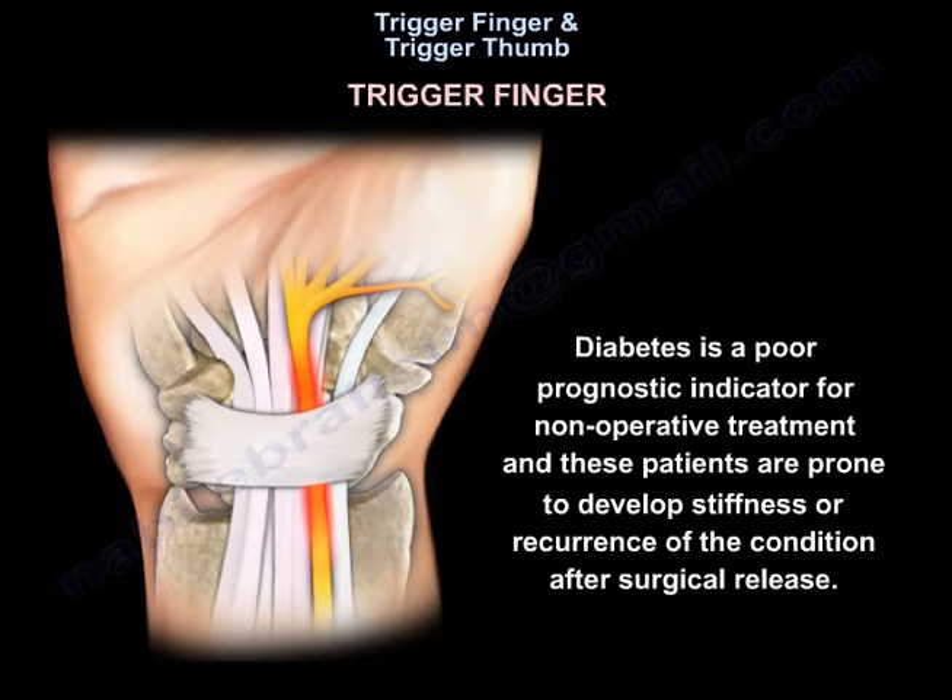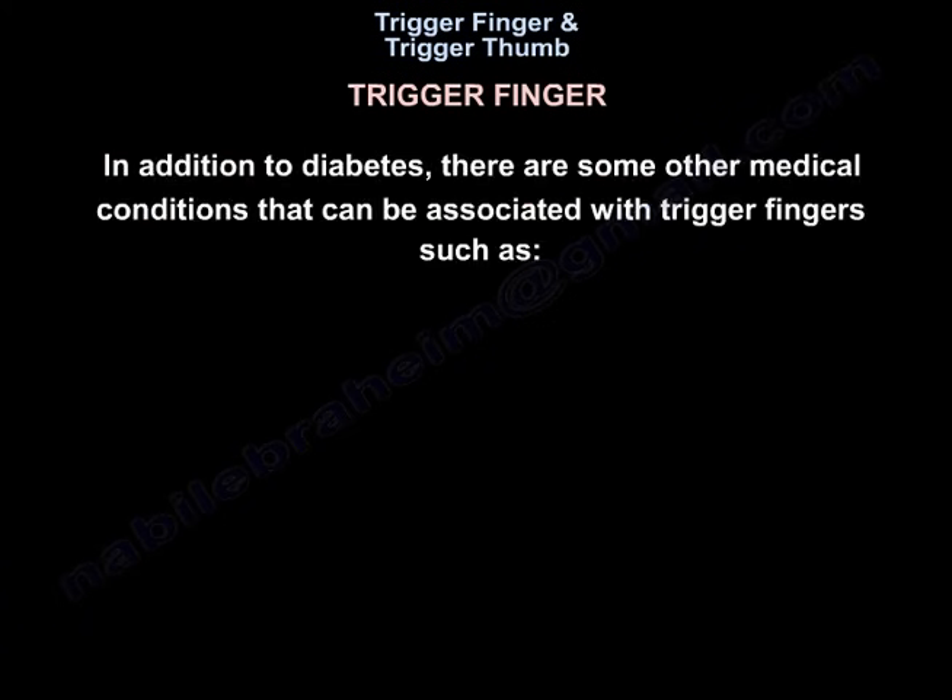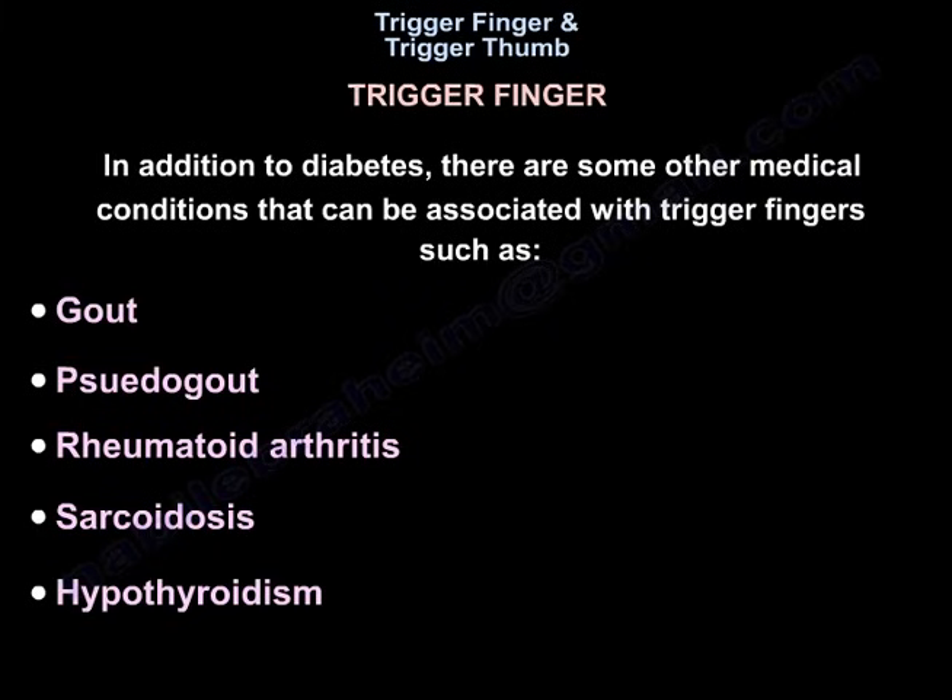Diabetes is a poor prognostic indicator for non-operative treatment, and these patients are prone to develop stiffness or recurrence of the condition after surgical release. In addition to diabetes, there are some other medical conditions that can be associated with trigger fingers, such as gout, pseudo-gout, rheumatoid arthritis, sarcoidosis, and hypothyroidism.